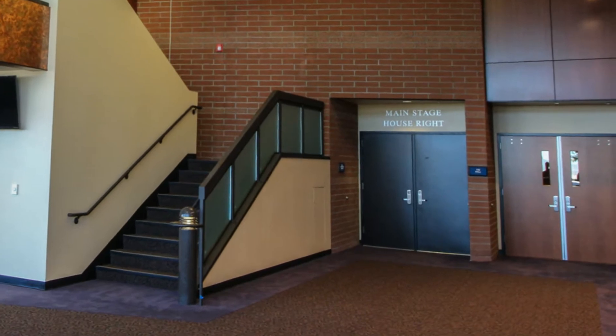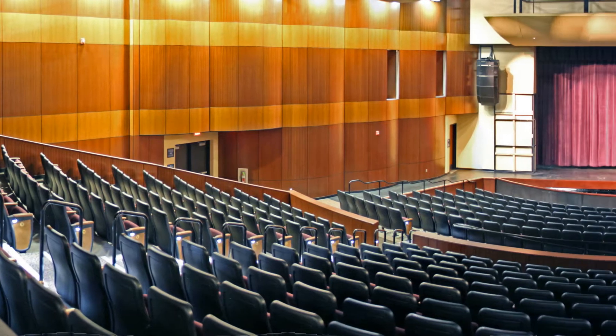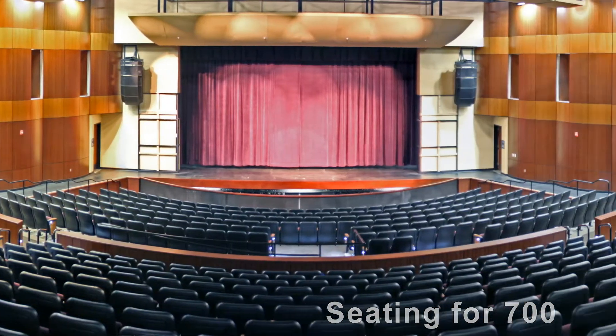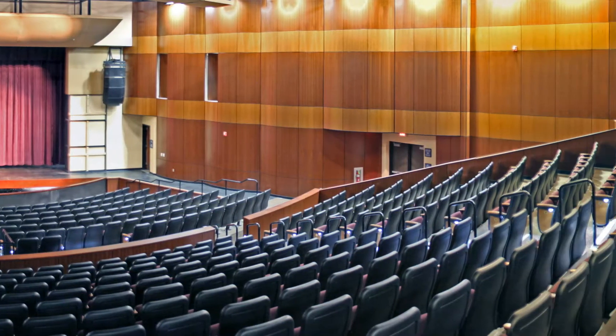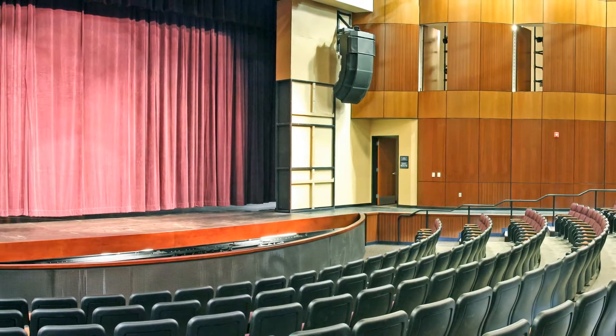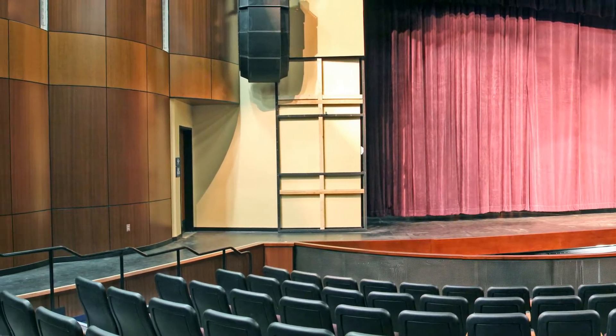Walking from the lobby through these doors takes you into the main seating area of the center. The center has ample seating for up to 700 people, which includes seating for the mobility impaired. Here is a view of the stage from the orchestra seating section, and you'll also notice the state of the art audio system, which provides outstanding acoustical quality.